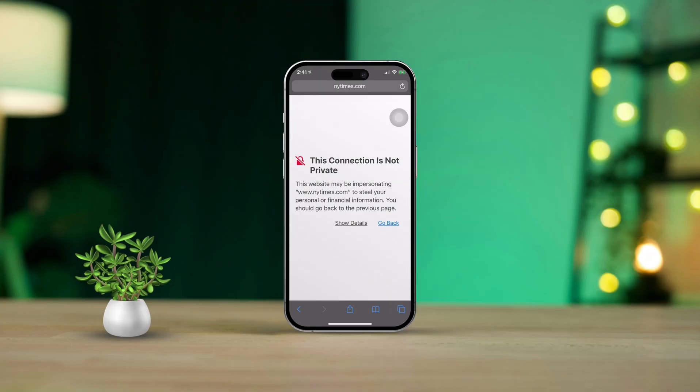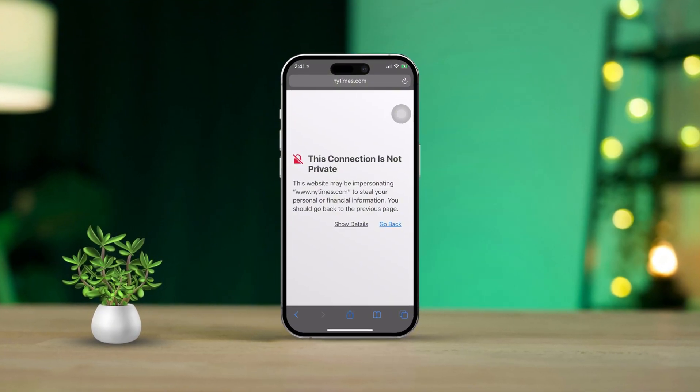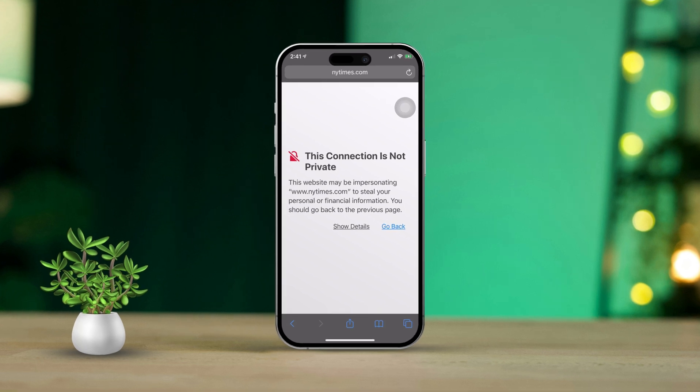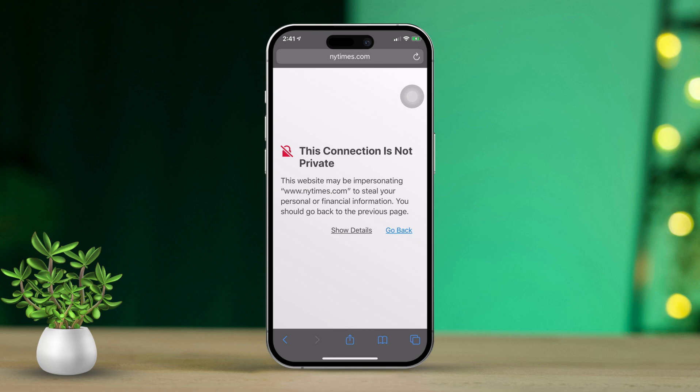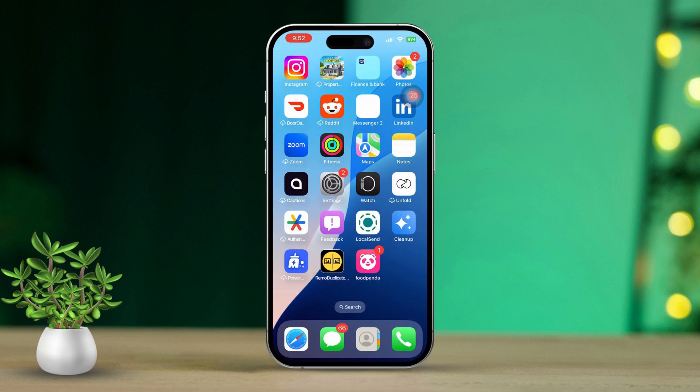Hey there! Are you running into that pesky 'this connection is not private' error while using Safari on your iPhone? I totally get how annoying that can be, especially when you just want to browse a secure website. This error often pops up because of issues with the website's SSL certificate, incorrect time settings, or some network hiccups. But don't worry, I'm here to help you troubleshoot and fix the problem. Let's dive right in.